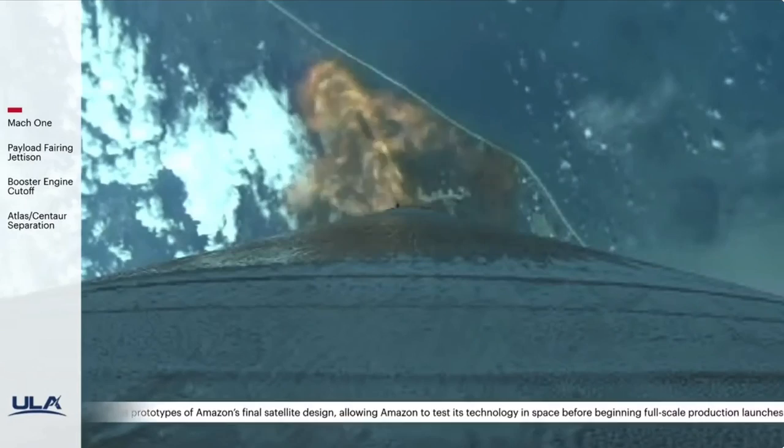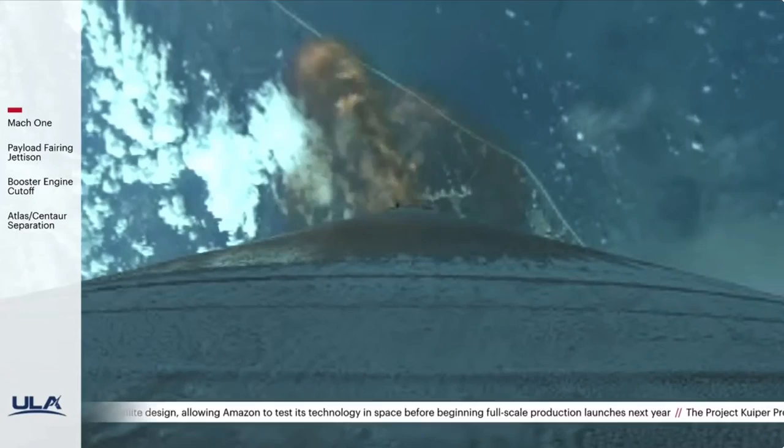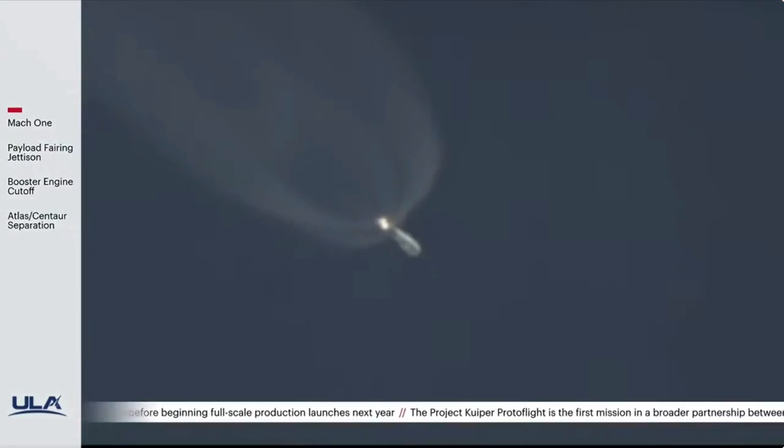Closed loop guidance is in, everything's looking good. Coming up on our next throttle phase. We're limiting the vehicle acceleration to 2½ G's for payload. Holding acceleration at 2½ G's, everything's looking good.